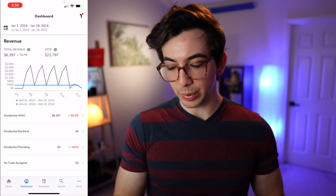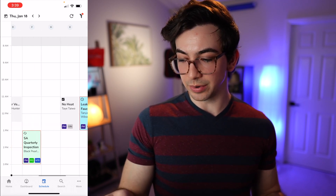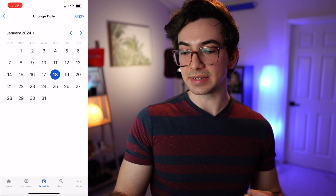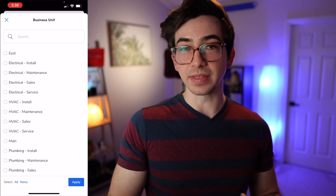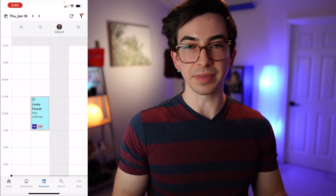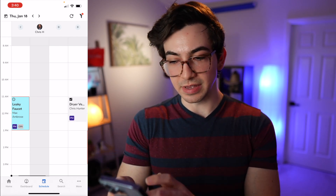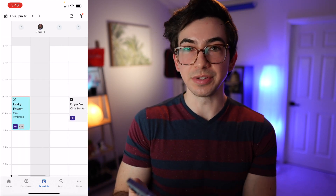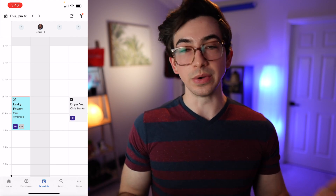Next on the main navigation bar is the schedule tab — this is our dispatch board. We can see all the jobs that are scheduled, change the date by tapping the date in the upper left, and filter by business unit by tapping the filter icon in the upper right. There's also a refresh button. Currently you have to hold the phone vertically and do some horizontal scrolling to see the whole dispatch board. Your instinct might be to turn the phone sideways, but nothing happens when you do that yet — vertical view only right now.